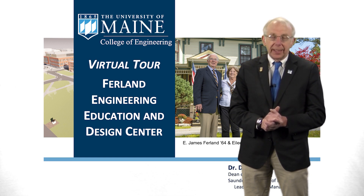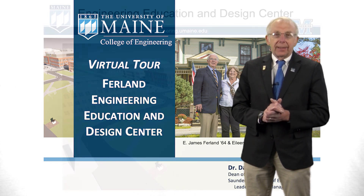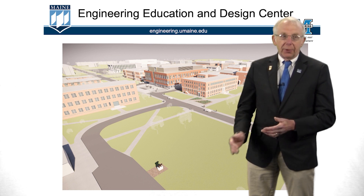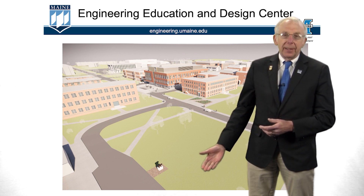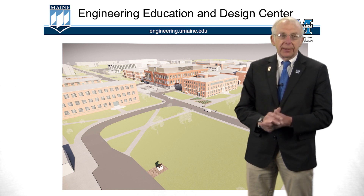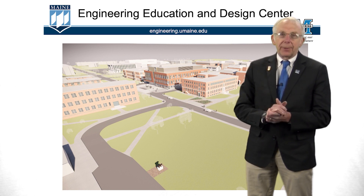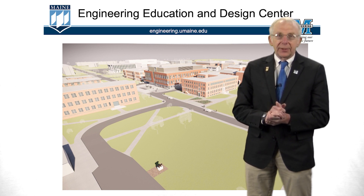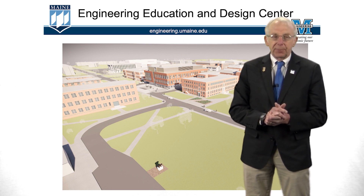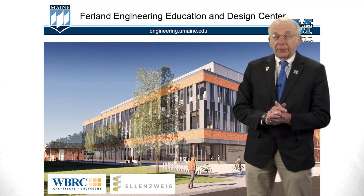This building is going to become the heart of engineering education at the University of Maine, with undergraduate students here at least once a day. To orient ourselves on campus, there's the black bear in front of the field house, then we have the engineering district, and the building is right here — that three-story Furland Engineering Education Design Center. Now let's take a look at a street level view from Long Road.